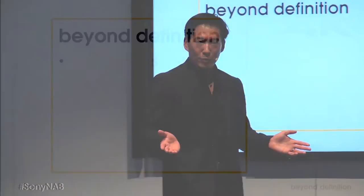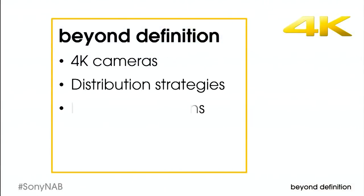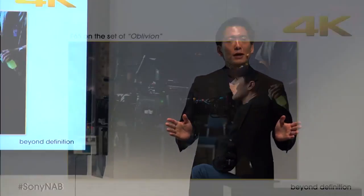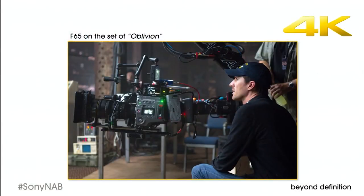Beyond definition means that you have more choices than ever before: more 4K cameras, more distribution strategies, more recording options, more surprising new capabilities, and more 4K home solutions. So let's start with cameras. The digital motion picture camera is the modern equivalent of film emotion.